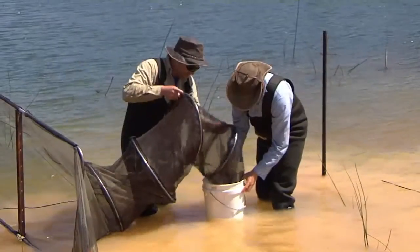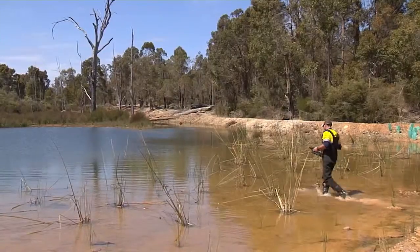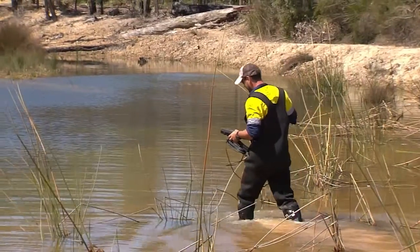Last night we also did some scuba diving to pick up species that we might not get in the nets, as well as some visual observations from the banks of the dam.